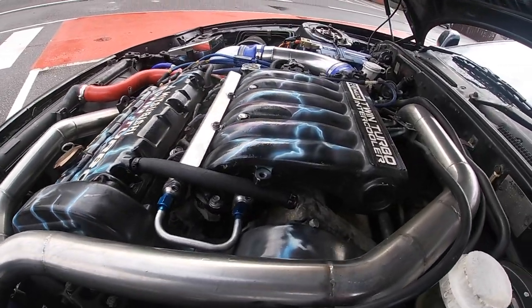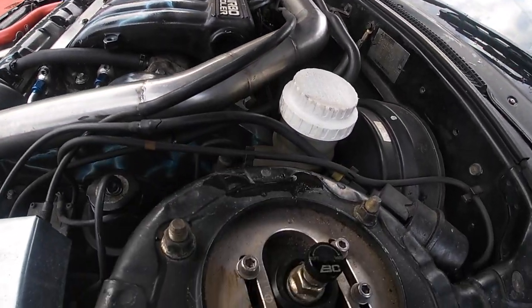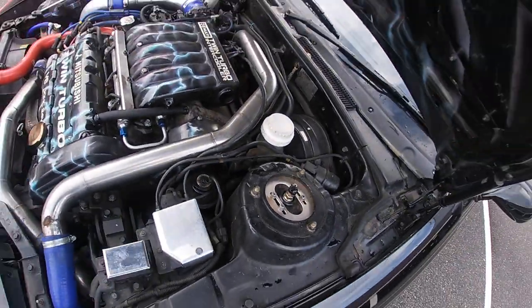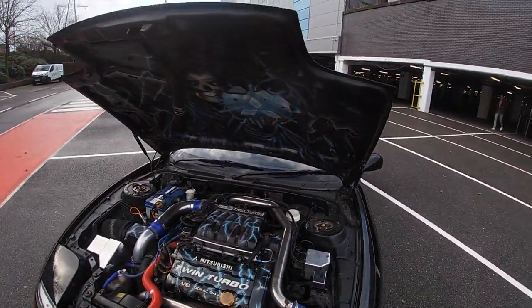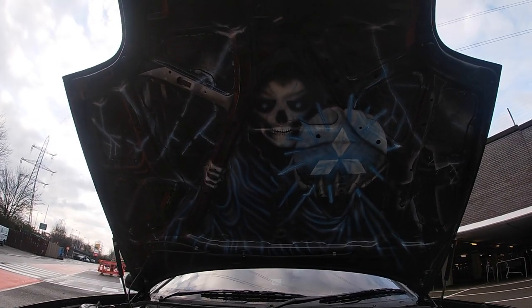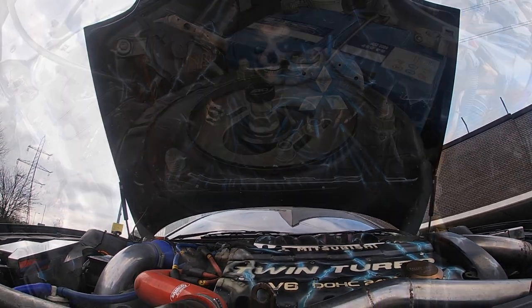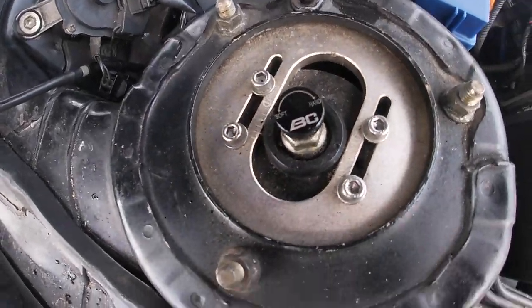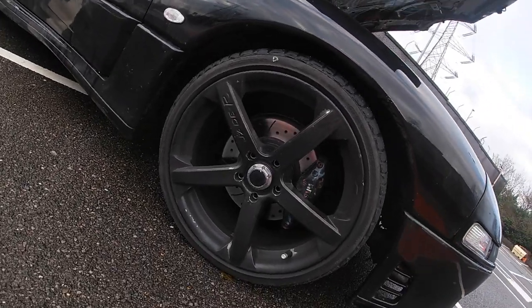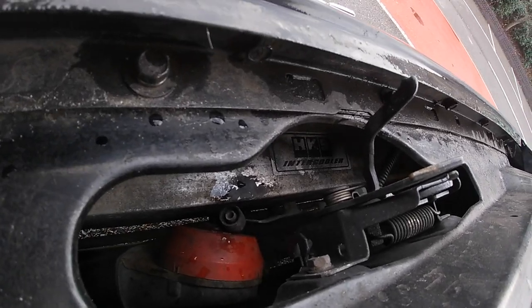Coming in a little closer you can see a load of aftermarket parts - there'll be a full spec list in the description. We've got the BC Racing coilovers with adjustable damping that set the car up really nicely. Let's have a look at this artwork - doesn't that look nice! And looking at the fitment on these BC Racing coilovers with the 19-inch wheels really filling the wheel well. We've also got the HKS front mount intercooler up front - needs a nice clean.